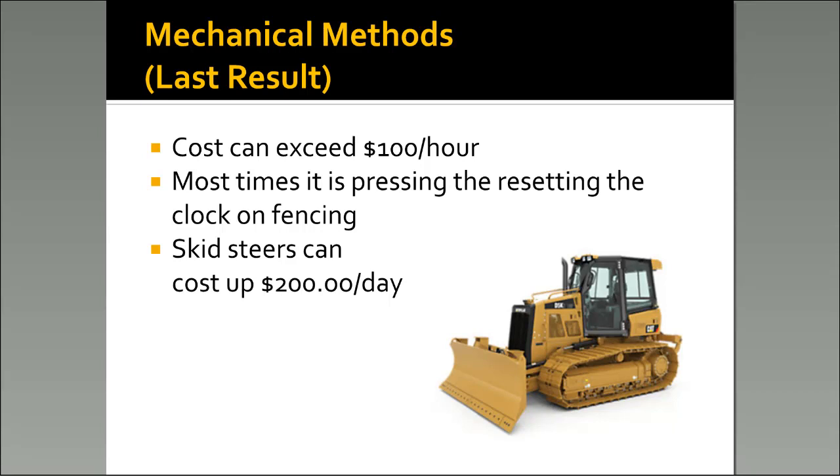Here are a few more mechanical methods. This is the last resort — what I like to call pressing the reset button on the fence's clock. If it's completely enclosed in brush, we have the dozer come in. On average a dozer is right around $100 an hour. Smaller skid steers are very effective — on average $200 a day for a little skid steer. What you'll find is lots of these herbicides can be a lot cheaper in the long run.